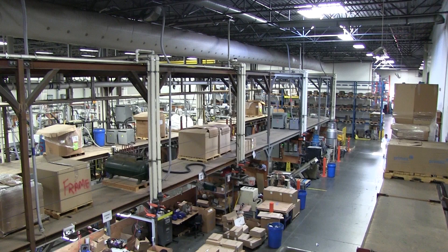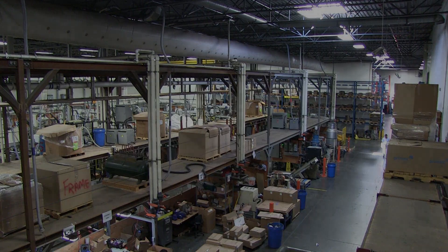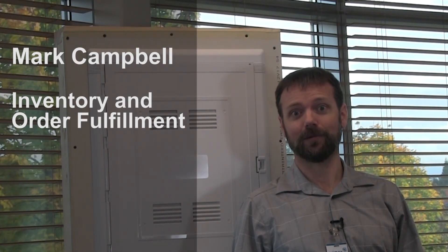Many components need to fit perfectly to build one mold. This is the journey of mold making. Hi, I'm Mark Campbell and I work with the Inventory and Order Fulfillment Department.